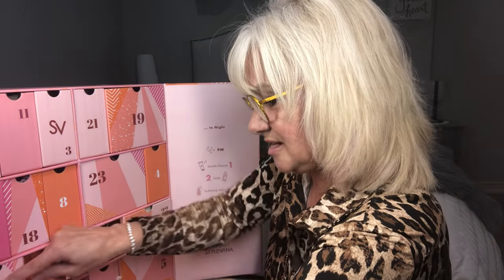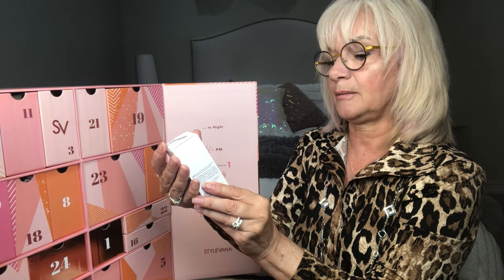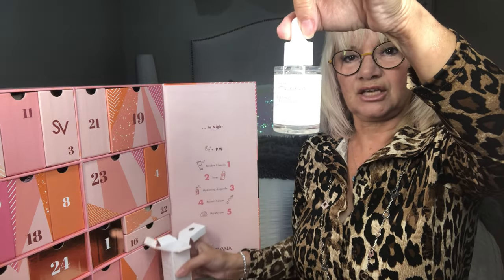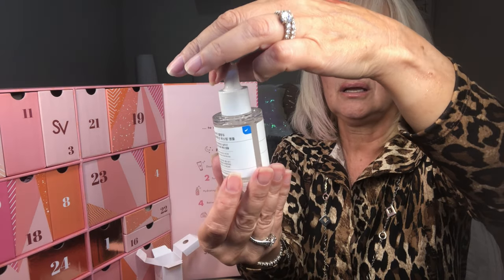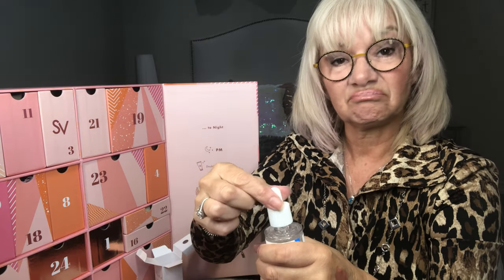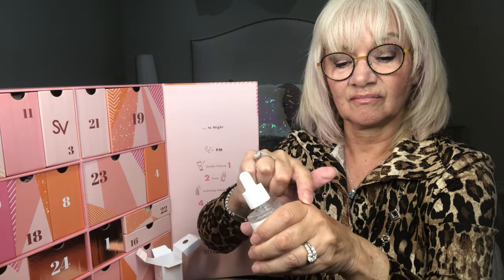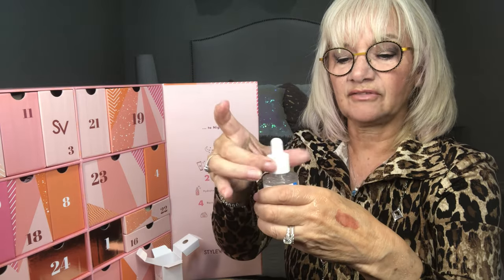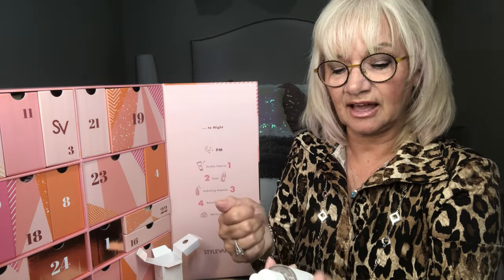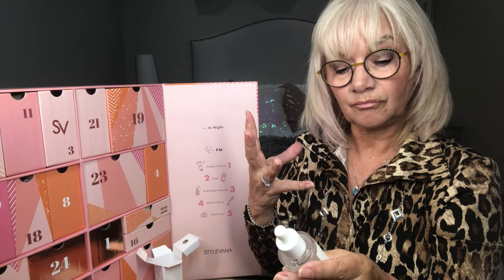Number seventeen is way down here in the corner — a Hyaluronic Acid Boosting Formula. Look at that packaging. The Korean products have actually blown my mind. It's a soft gel, no smell — you gotta love that about them. I've had no allergic reactions to anything I've used. It's an all-over hyaluronic acid formula.